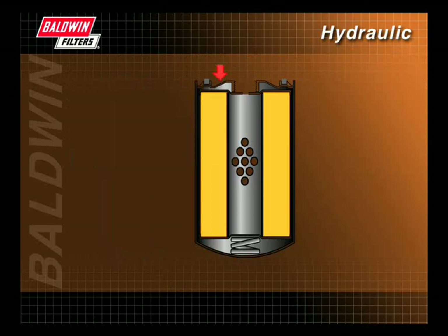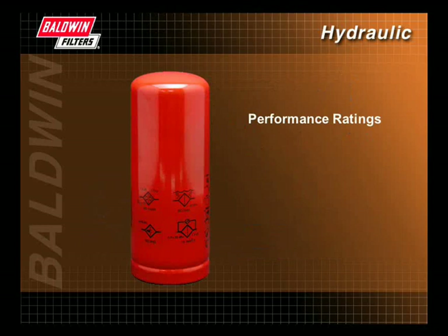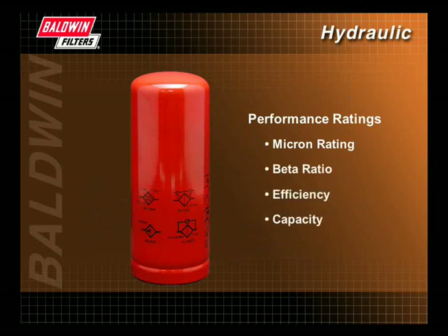After viewing this presentation, you should have a good understanding of how the hydraulic filter works and be familiar with the various types and locations found on a hydraulic system. You should also understand the different performance ratings, which not only include the micron rating, but the beta ratio, the efficiency, and the capacity, and the correlation between them.